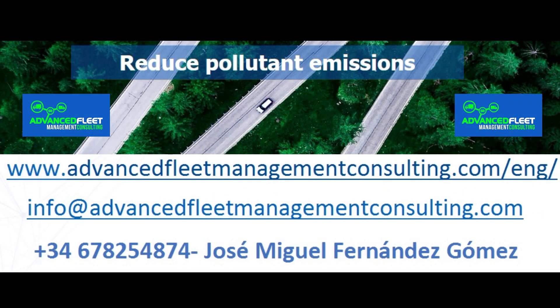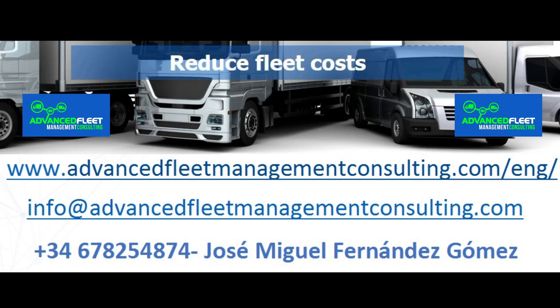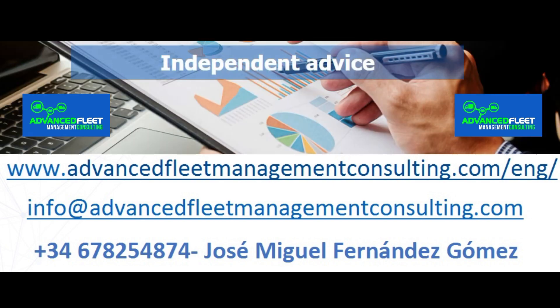Learn about our fleet management consulting and training services. Reduce costs and optimize fleet management activities. We electrify your fleet of vehicles and carry out the electrification plan through to its implementation.